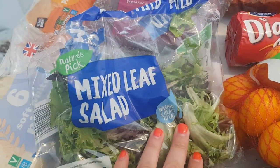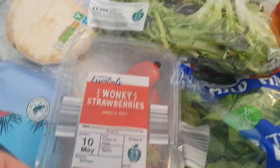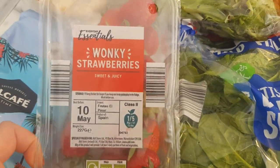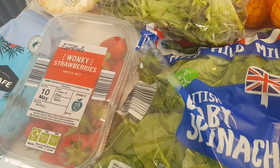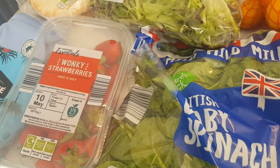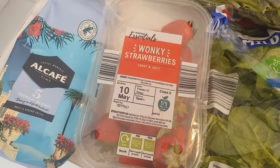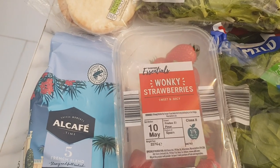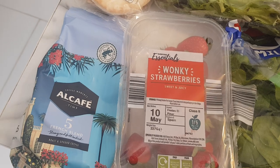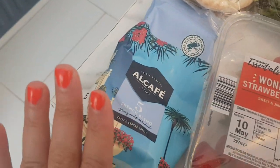They haven't had this in for a while - the mixed leaf salad - that's 57 pence, so I picked that up, thought that was a good price. I got some wonky strawberries, they were £1.19. Then I got hubby's coffee - they've got the French blend back in - and I also got some decaf tea for myself. That was £1.89. Sorry if I'm looking at the receipt a lot - I'm a bit out of touch after being away on holiday.